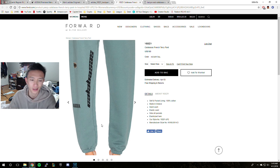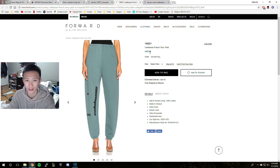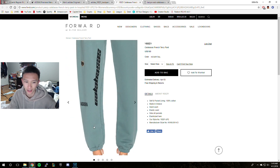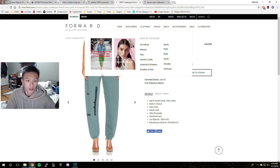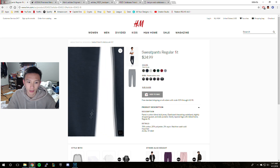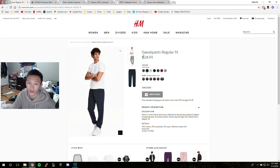There's also some Yeezy Calabasas sweatpants. Obviously I would not buy these because look at the price — I'd buy them if they were like $20 or $25, but not $180 just because it says Calabasas on the side. But if you're trying to find something similar — just sweatpants with an elastic cuff — just look at H&M. Look, they're basically the same fit. It just doesn't say Calabasas on it, but it still has the elastic cuff. It's just sweatpants.